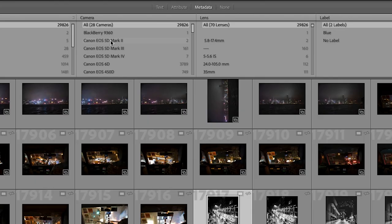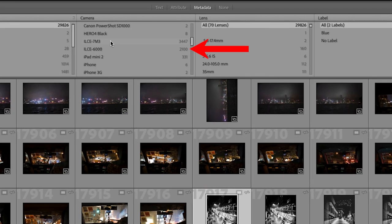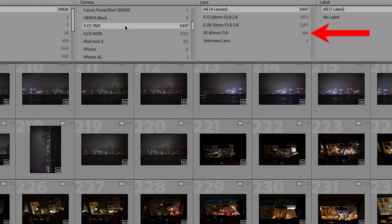In my case I have 29,826 photographs in my Lightroom catalogue, and you can see I've used 28 cameras and 70 lenses. Scrolling down the camera section I can see my Sony A7III — my main camera — with 3,447 photos, and my Sony A6000 with 2,100 photos. Now if I click on my A7III, it constrains the results to photos taken with that camera and also reduces the lens column to the four lenses I've used with it. And here you can see it proves my point around the 85mm Sony lens. The lens I've used the most — over 2,000 photographs — is the Tamron 28-75mm. The second most used is my 17-28mm lens. However, look at the 85mm: I've only taken 166 photographs with it, and I've owned that lens longer than both of the Tamron lenses.